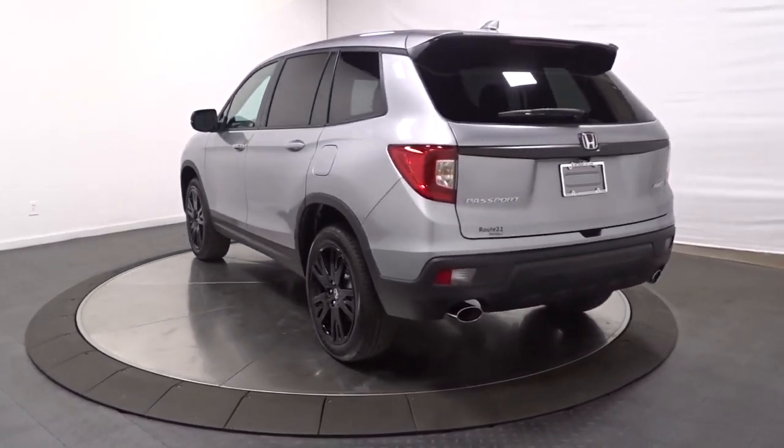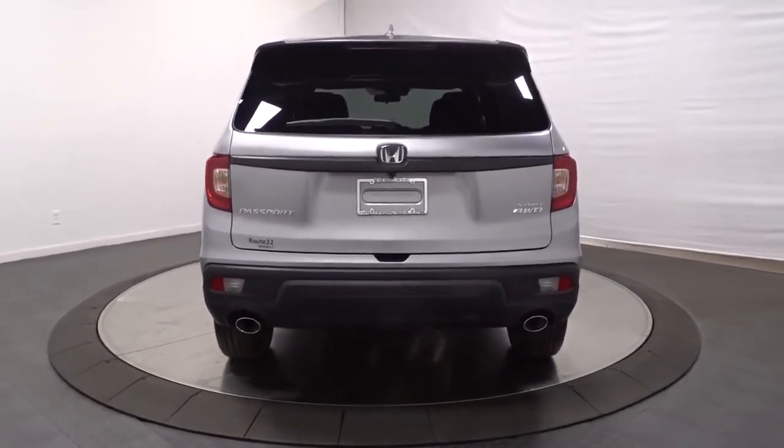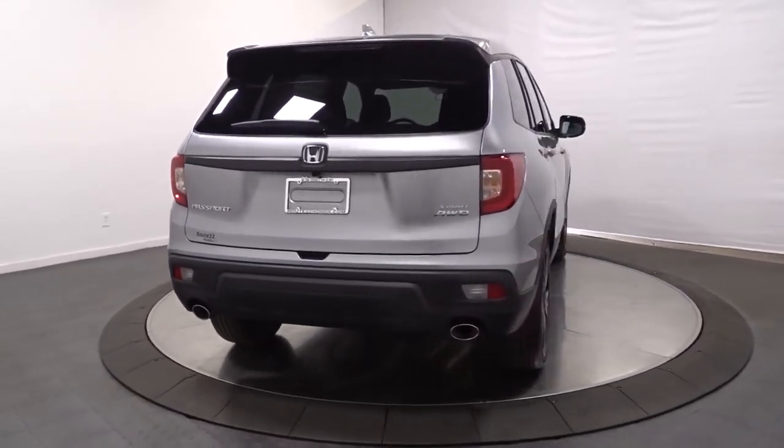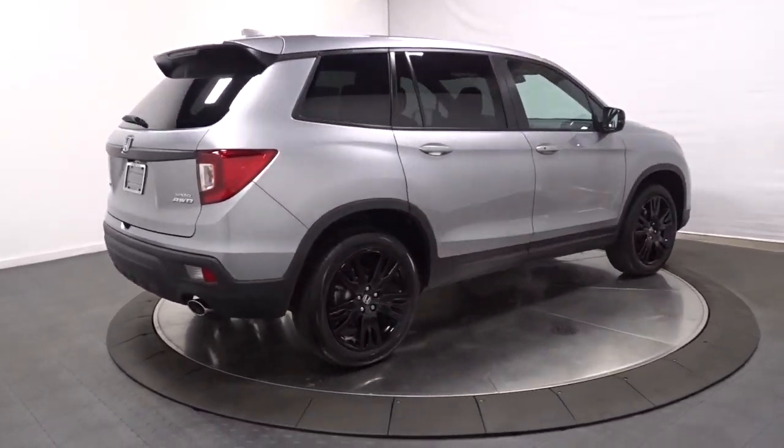Smart tech, towing ability, and optional all-wheel drive — this innovative vehicle has your back. Feel confident and comfortable on every excursion in the clever and versatile Passport. We can put you in the driver's seat today.